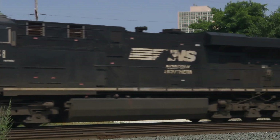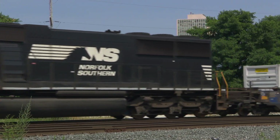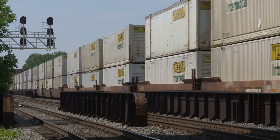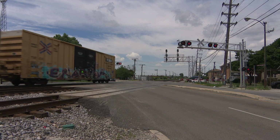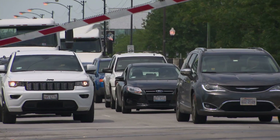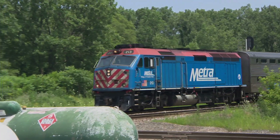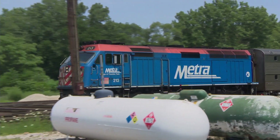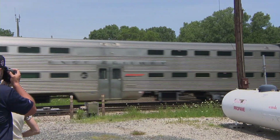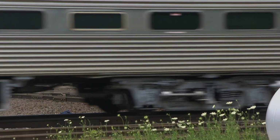Metra, Amtrak, and five of the nation's biggest freight rail companies all share tracks throughout the Chicago region, and all are impacted by aging rail designs. So too are tens of thousands of motorists who have to wait every day for slow-moving trains at street-level crossings. But an infrastructure modernization initiative launched 15 years ago called the Chicago Region Environmental and Transportation Efficiency Program, or CREATE, is gradually speeding things up.